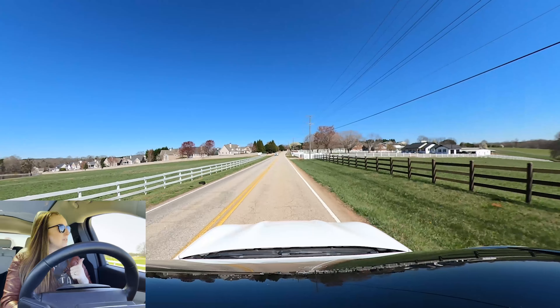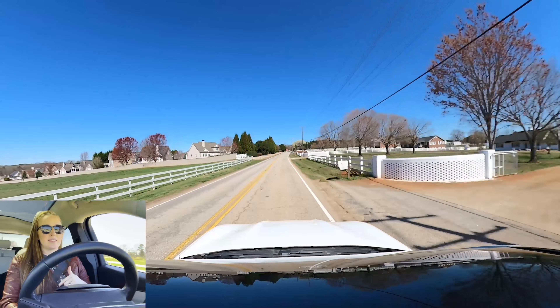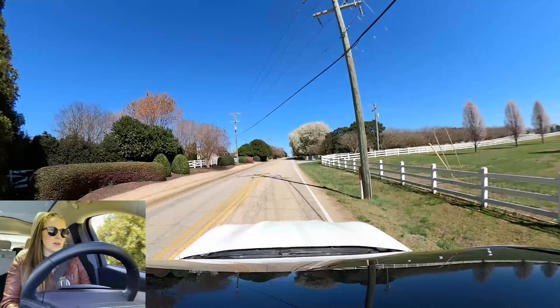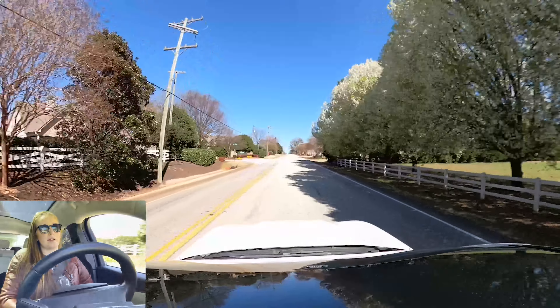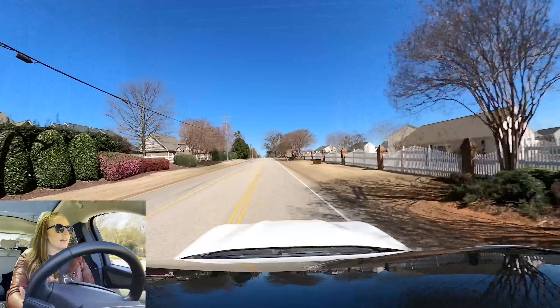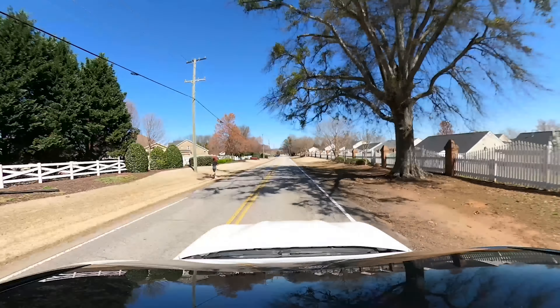There are horse properties out here on either side of us right now. These are definitely some older homes, but this area has homes that are being renovated and homes built within the last 20 years — really nice, established neighborhoods with green space and community pools.